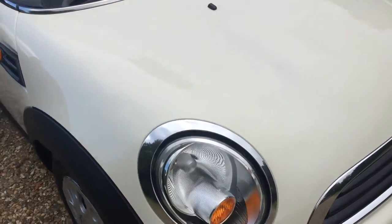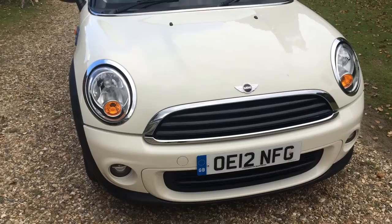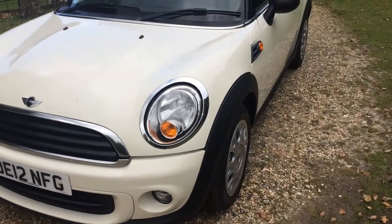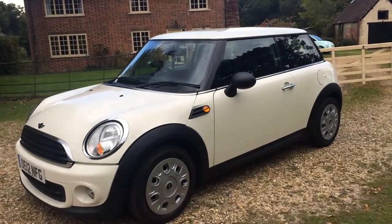It's a 2012 registration Mini First 1.6 petrol. It's covered 73,000 miles from new with one lady owner from new. It's HPI clear and it's got service history.